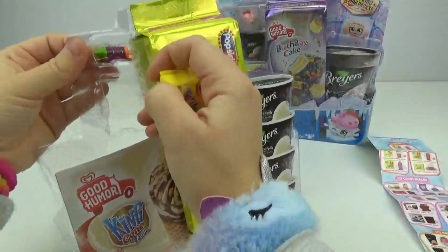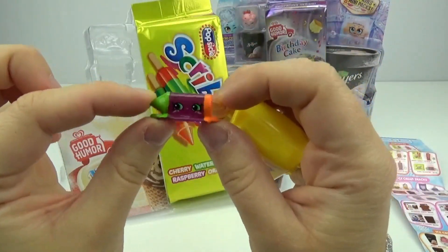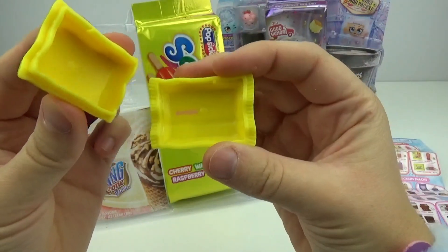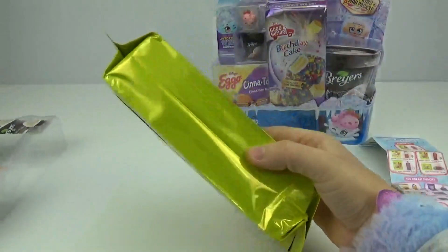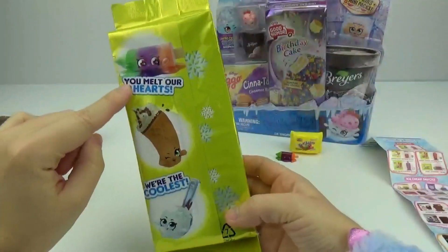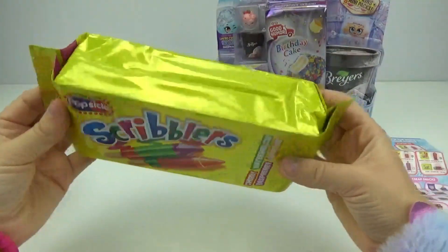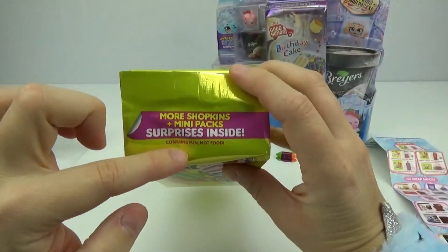Let's get out our first little Shopkin — this one is Cool Scribbler. It's so cute. Look, it looks like it's melting. Here's the little packaging which opens up and you can store her right inside. Let's get out our big Scribbler pack. Look at how ginormous this is. It says 'You melt our hearts, we're the coolest,' and it says cherry, watermelon, raspberry, and orange. More Shopkins and mini pack surprises inside.